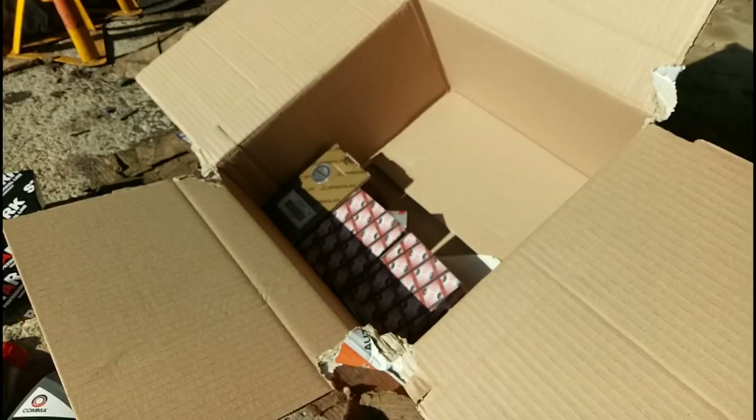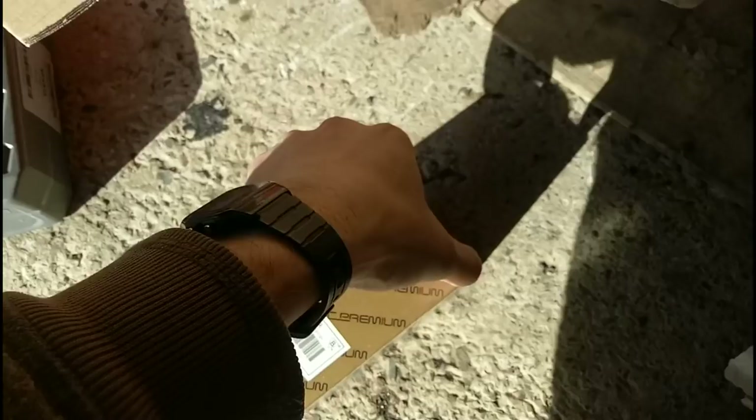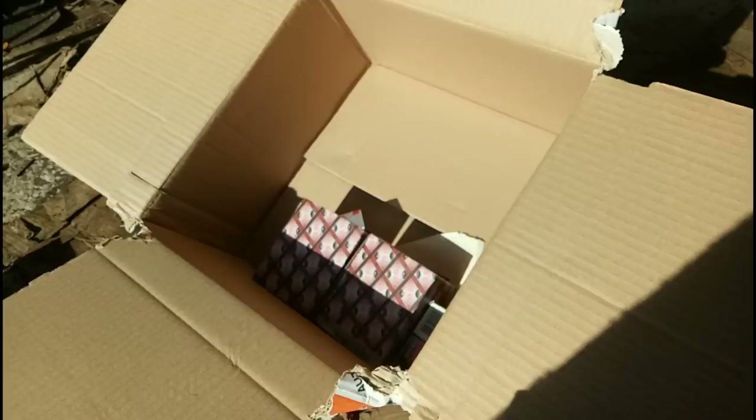This one also says oil filter but I think it's probably the fuel filter - yes, it says fuel filter on it, so I'm going to safely say that's a fuel filter.